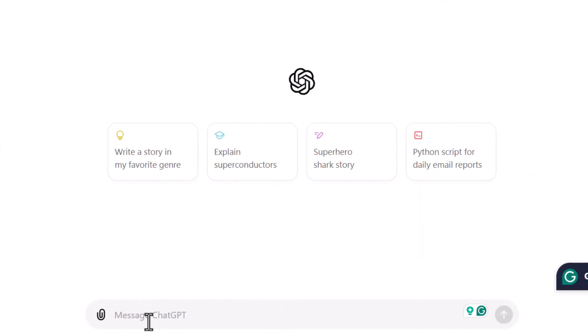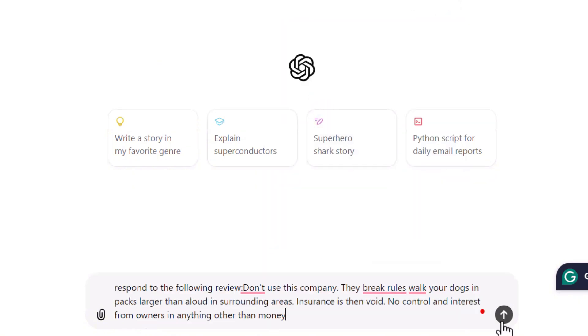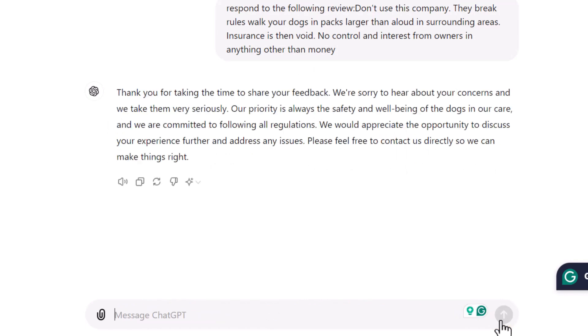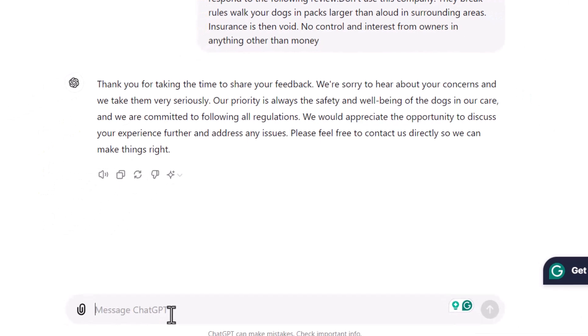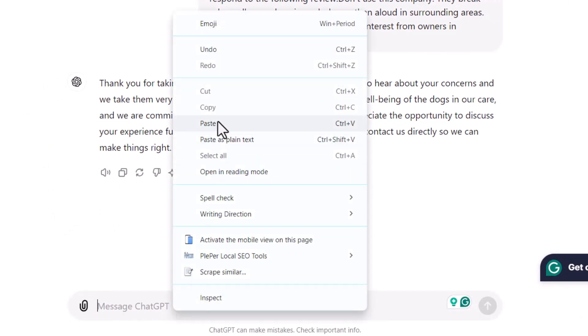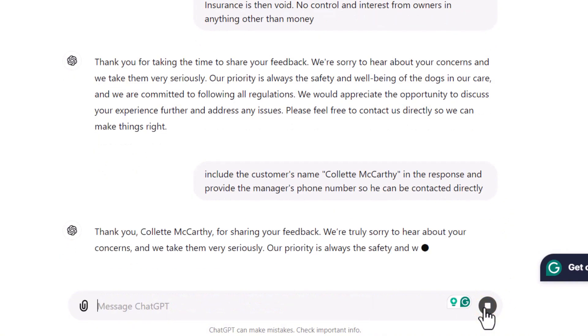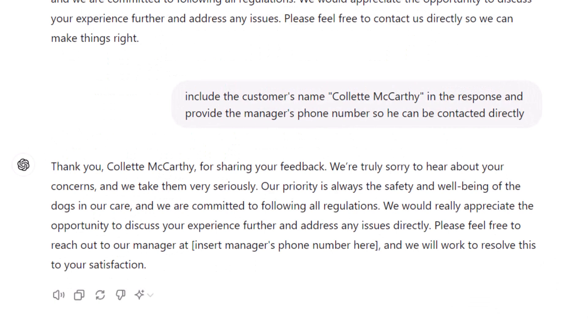Now let's tackle the same negative review we responded to when using GMB Everywhere, with the same prompt: 'Respond to the following review,' paste the review, and hit Enter. The response is excellent — it even suggests the client reach out to the business to address their concerns and find a resolution. To customize further, you might suggest including the client's name from the review and providing the manager's direct phone number, and voilà — you now have a top-notch response perfectly tailored to what the client said.